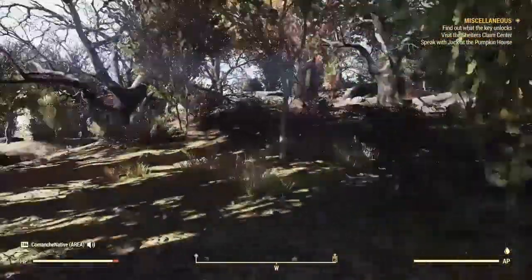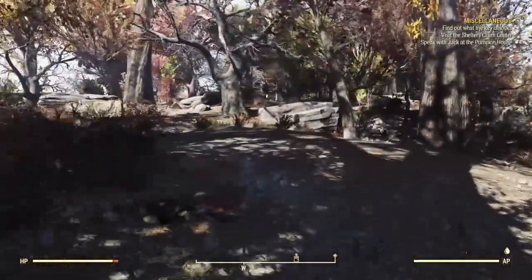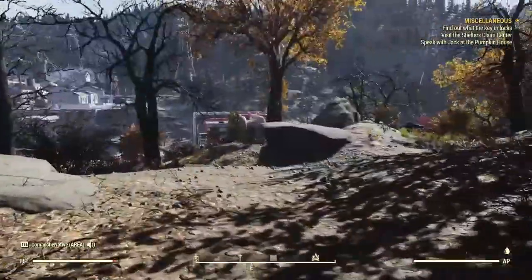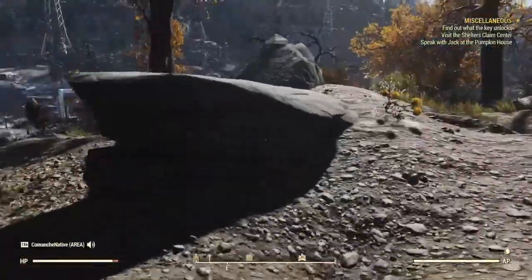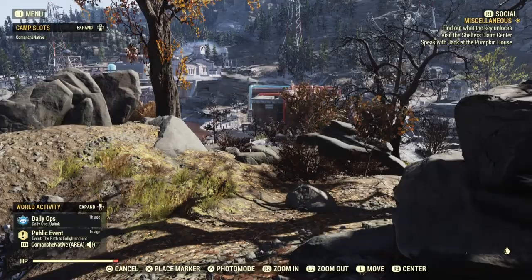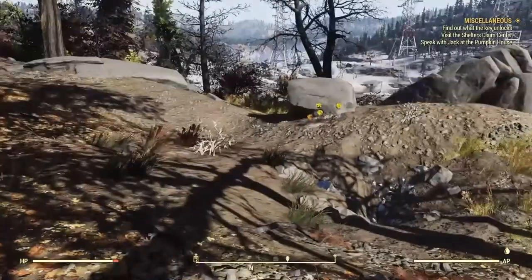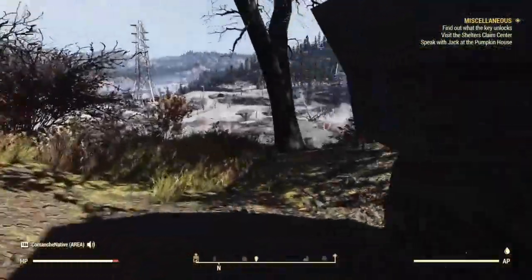I'm supposed to mark where I find certain things. I'm located right here — that is my survival tent, but that is where I'm at. We're going to make our way this way.